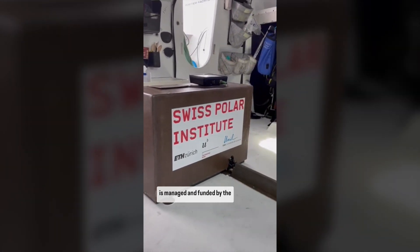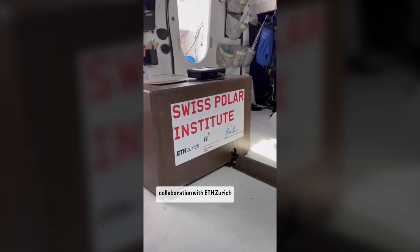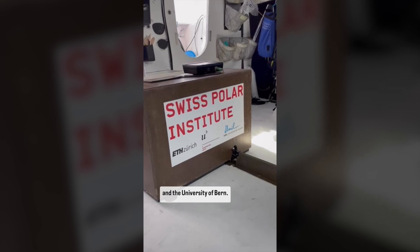As you can see, this program is managed and funded by the Swiss Polar Institute, in collaboration with ETH Zurich, the University of Lausanne, and the University of Bern.